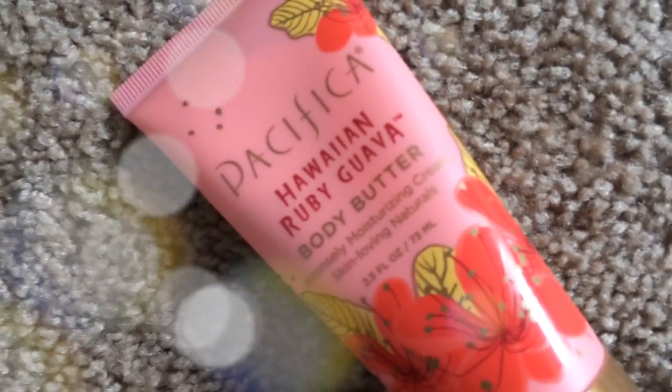My next favorite came in the February Ipsy bag — the Pacifica Hawaiian Ruby Guava Body Butter. This one smells like sweetheart candy and I'm obsessed with it because I love sweetheart candy. It's a great, obviously moisturizing body butter and I really love the scent. We both got it in our Ipsy bags — our bags were actually 100% the same!